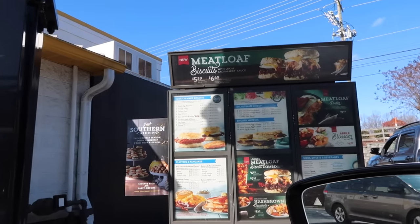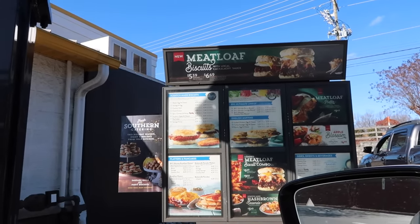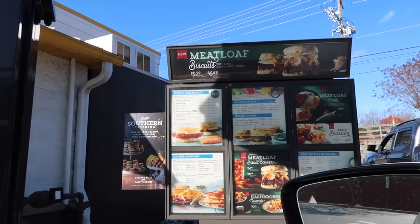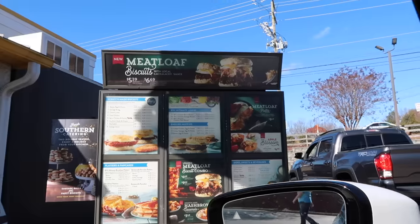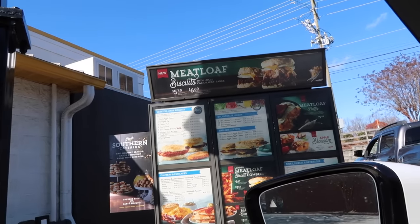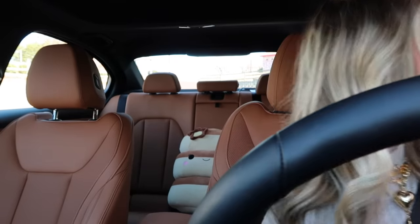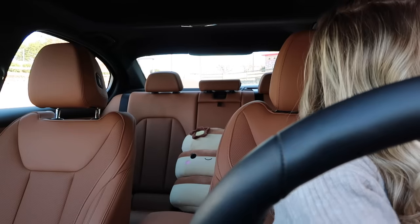Let's go ahead and pop into the Biscuitville drive-through. Could I get the loaded meatloaf biscuit please, and could I also get the hash brown casserole — just the side of it — and I'll also do the apple blossom. That's going to be it. I decided to add the apple blossom last minute because it looks like a gourmet item. It's going to be a little sweet treat following these very savory items.